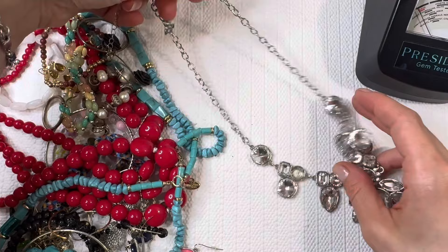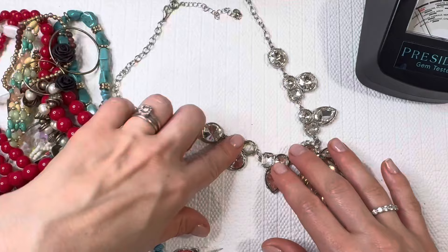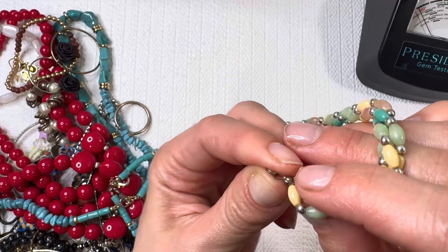Next we have this lovely statement necklace, definitely giving me that Y2K look, early 2000s. RMN — I think that's Roman — another vintage brand that I like to resell. Unfortunately this one is missing a stone, so I'm going to put that one in a lot. I do offer crafting lots as well, custom made, so be sure to email me.